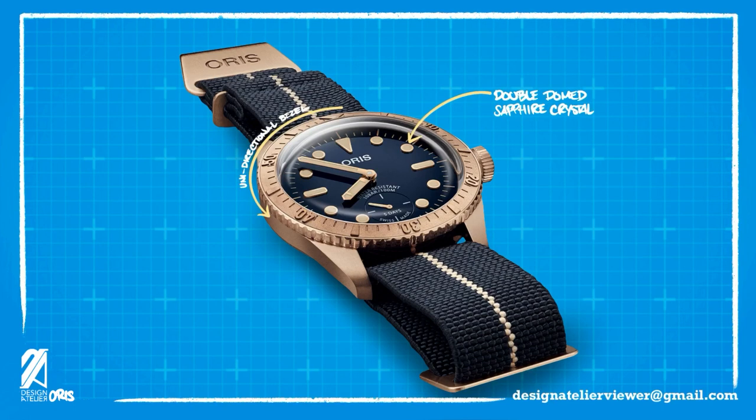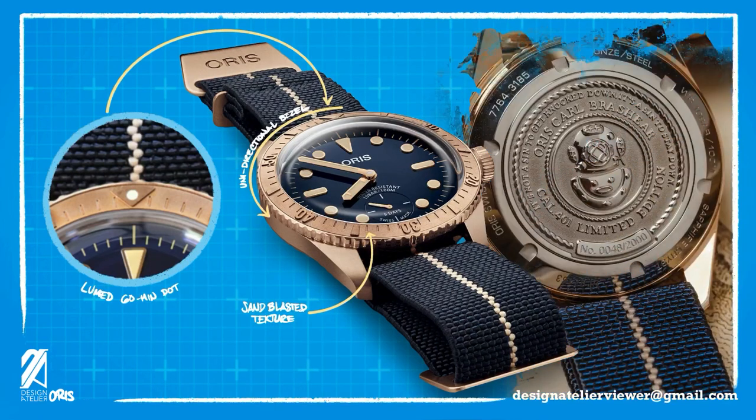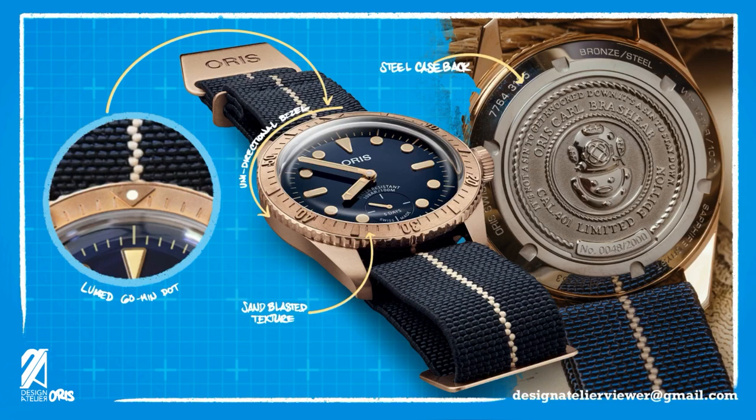The bronze unidirectional bezel of the Carl Brashear Caliber 401 has a lume dot at 60. The bezel markers are embossed and exhibit a sandblasted texture. The case back is solid and made of steel. Although you are getting the new Caliber 401 on this piece, you won't be able to gaze at it directly due to this closed case back.